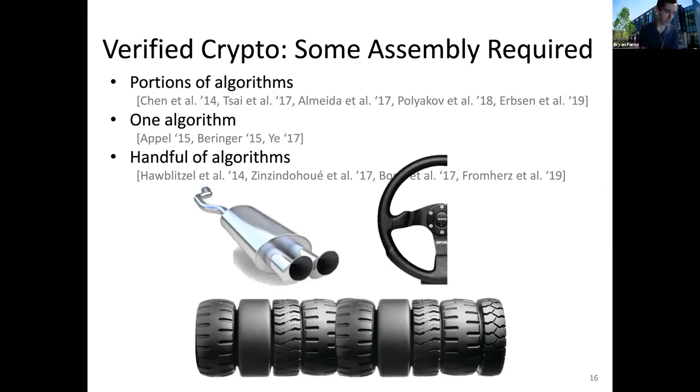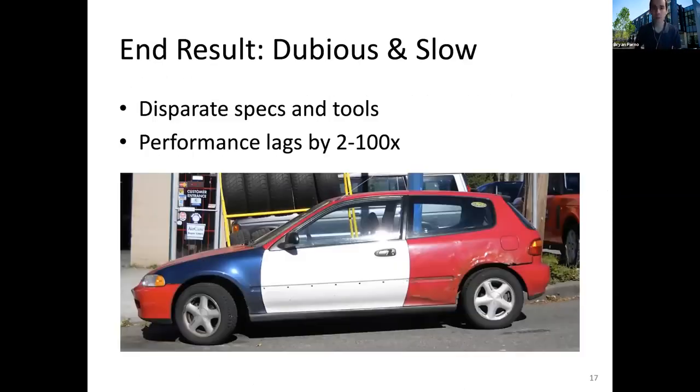Even if you took all these pieces and somehow cobbled them together, you would find that they're all verified with different specifications, different formal tools, and it's not clear how you would formally connect all those pieces. Historically, we've seen in our own efforts that if you don't verify the connections between different pieces, that's exactly where the bugs are going to creep in. And for most of this work, the performance is significantly behind state-of-the-art systems like OpenSSL. If you show up with a tool that's 100 times slower than what's currently there, it's going to be hard to make that sale. One colleague who works at a major cloud provider estimates that something like 5% of their entire power budget goes just to doing low-level cryptographic operations, so making that 100 times more expensive is a significant power expenditure that translates into real money.